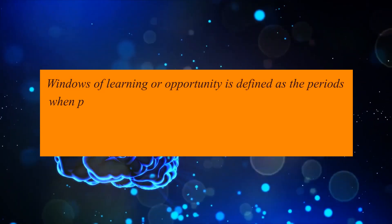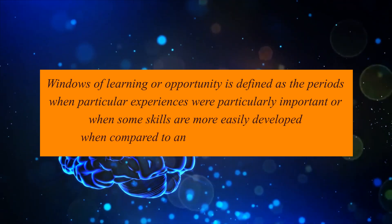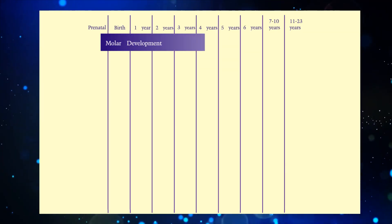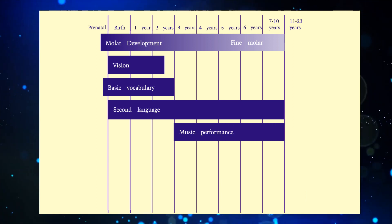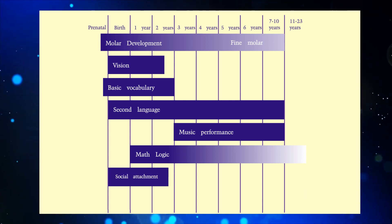After understanding the critical periods of brain development, it becomes imperative to learn about the windows of learning during the early years of a child. The quality of experience in the first three years has a deep and everlasting impact on how the brain gets wired. Windows of learning or opportunity are defined as the period when particular experiences are especially important, or when some skills are more easily developed compared to any other period in the lifespan. Several research studies on brain development have concluded that every skill or idea is better learned at a particular period — what we call the windows of learning.